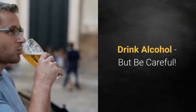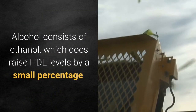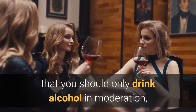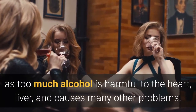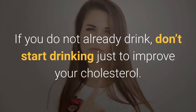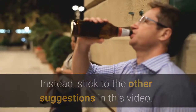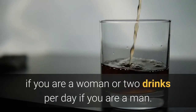Drink alcohol, but be careful. Alcohol consists of ethanol, which does raise HDL levels by a small percentage. However, it is very important to remember that you should only drink alcohol in moderation, as too much alcohol is harmful to the heart, liver, and causes many other problems. If you do not already drink, don't start drinking just to improve your cholesterol — the benefits are not worth the risks. Instead, stick to the other suggestions in this video. If you do drink, keep it to no more than one drink per day if you are a woman, or two drinks per day if you are a man.